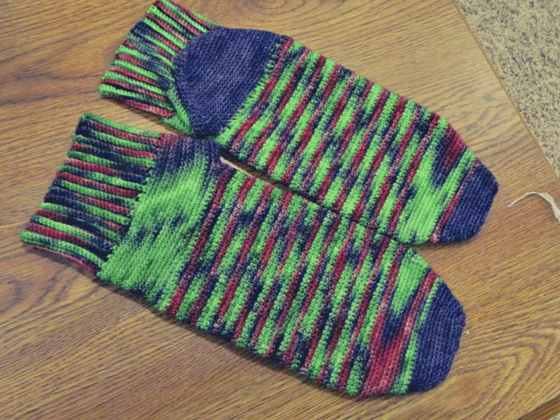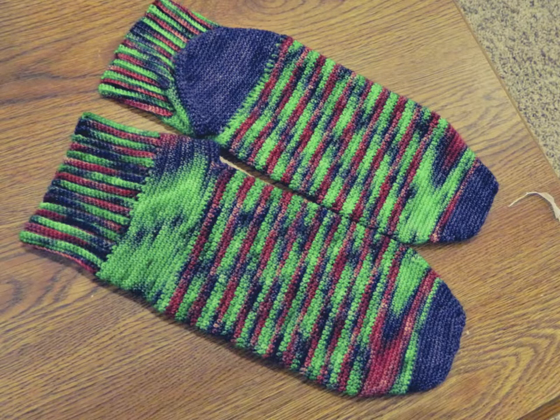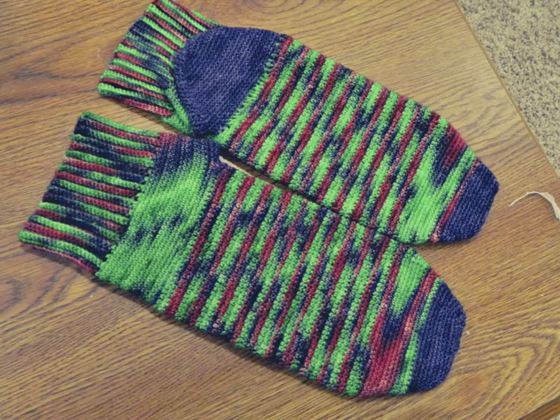This is my Poison Ivy socks — my Summer Romance CAL finished object. I already got them posted. I've got company coming this weekend and I really wanted to push to finish these since the Summer Romance CAL ends August 13th. I needed to get them done so I could post them and have at least my entry into the finished object thread before my company arrives.